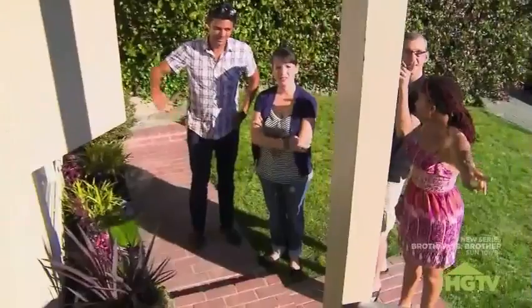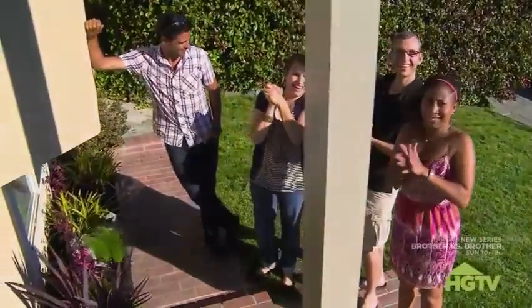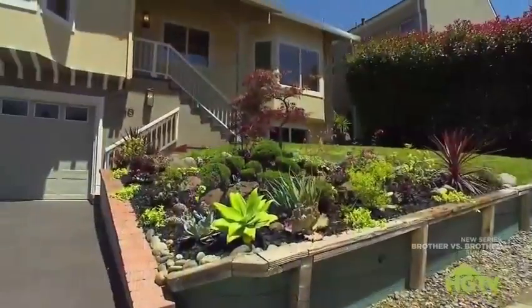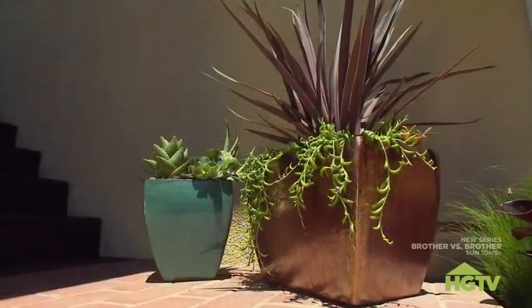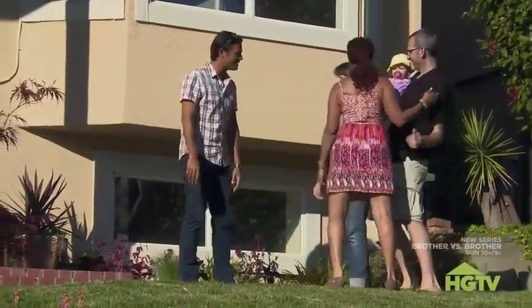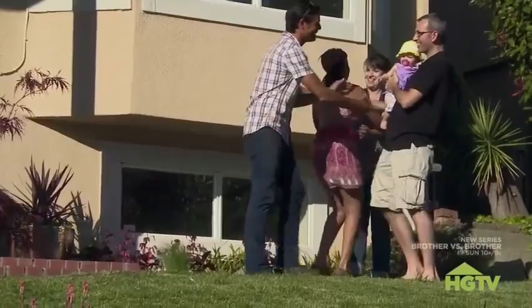Potted plants by your nice front door. Yay! I love the front door color, how it matches the retaining wall. And I love the potted plants by the door. It just looks more complete as a house. Thank you so much. See you. Congratulations. Thank you so much. Welcome to the neighborhood. Thank you. Thank you.